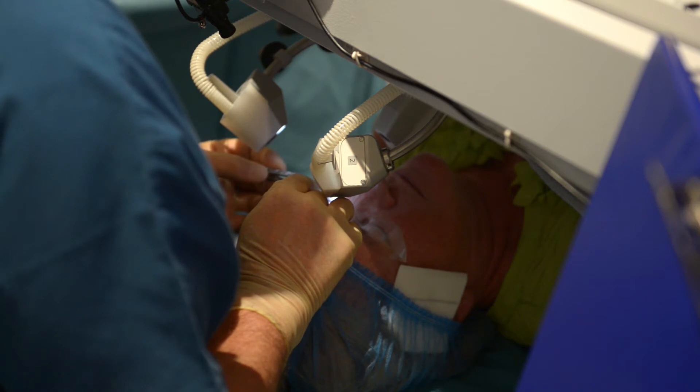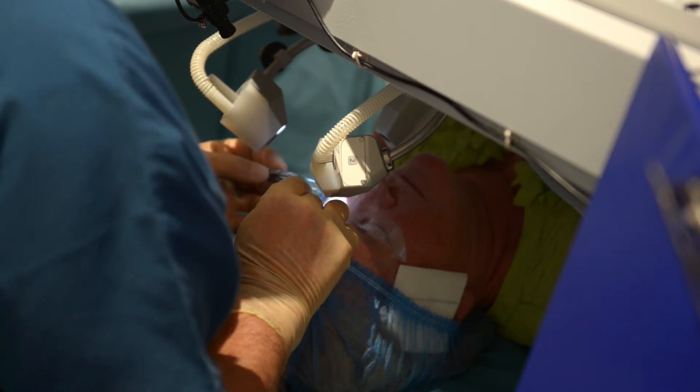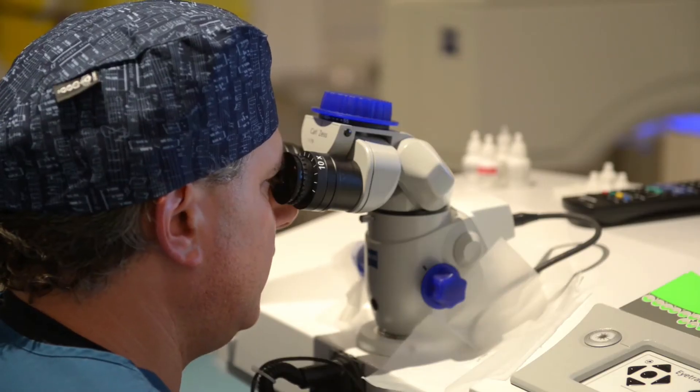In contrast, a lot of other platforms may have very good surgeons behind the laser, but they're limited in terms of their ability based on what the technology can provide.